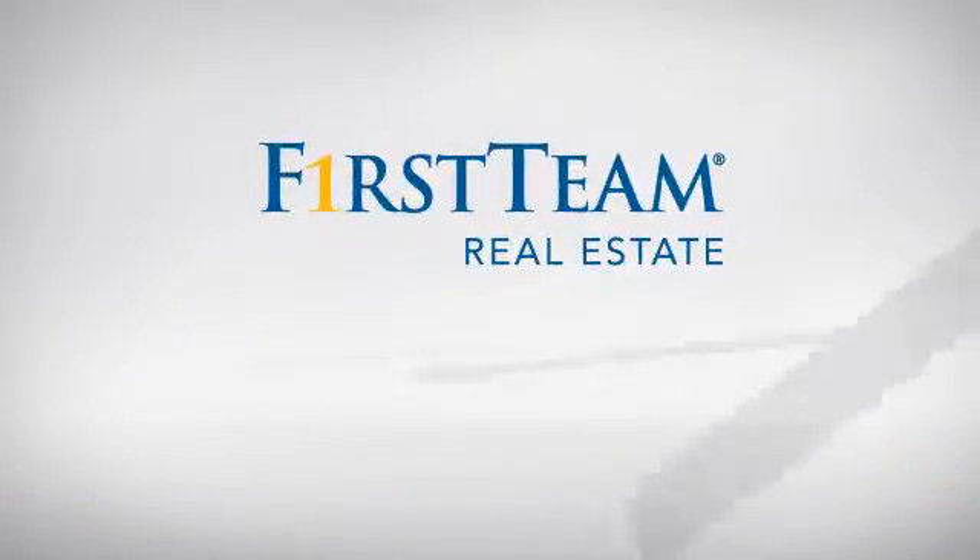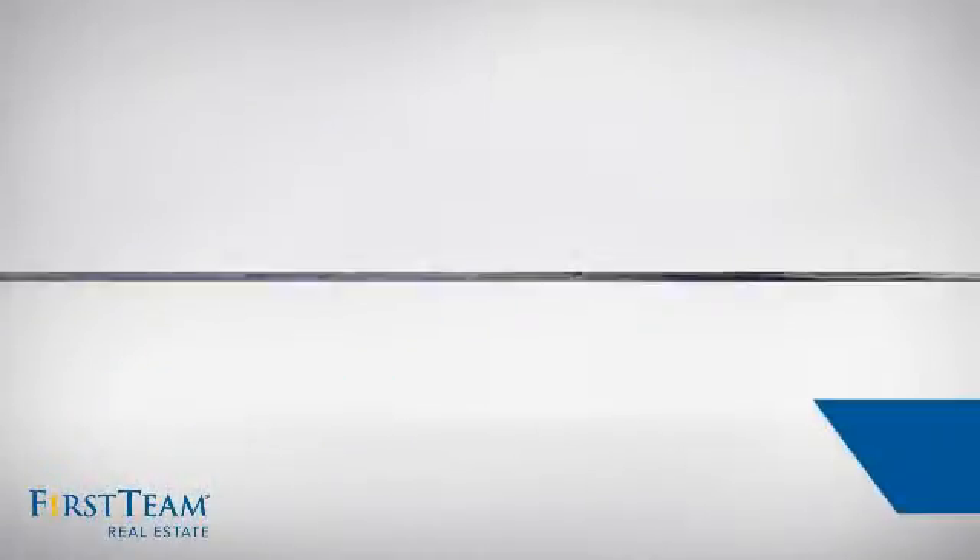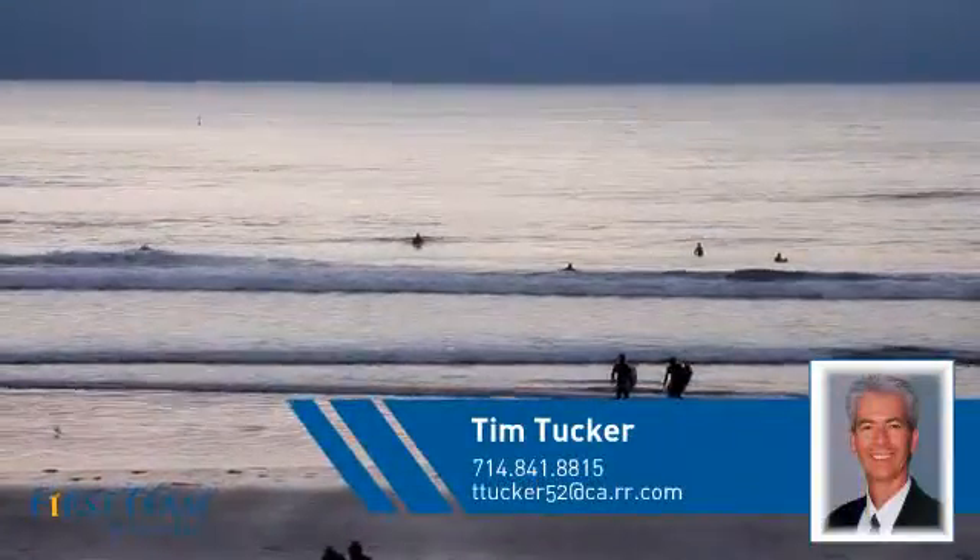At First Team Real Estate, you'll find a wide selection of listings. This video is brought to you by your real estate agent, Tim.